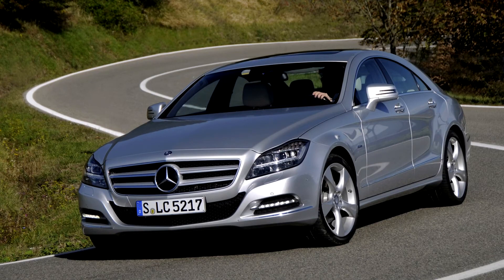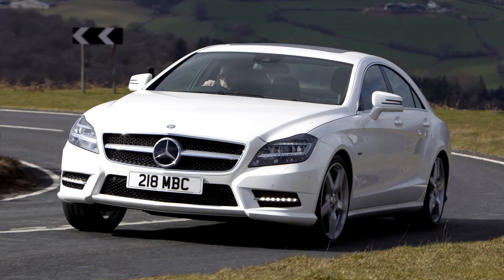Production started in January 2011, with four-Matic model sales starting later in September.